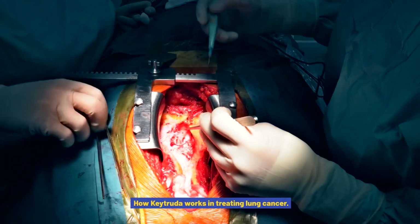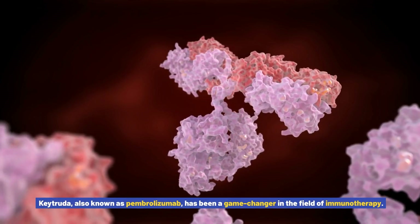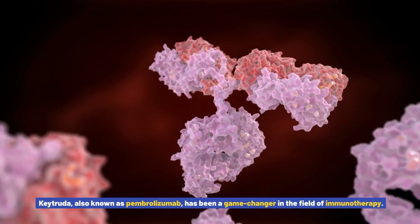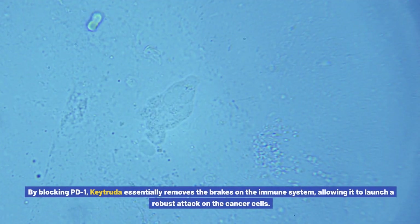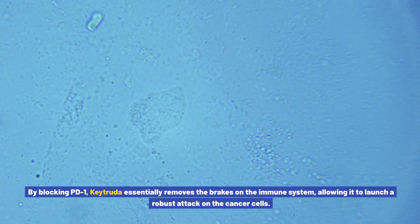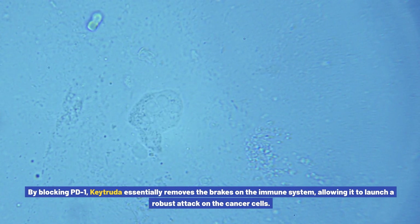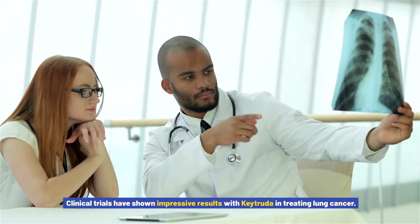How Keytruda works in treating lung cancer. Keytruda, also known as pembrolizumab, has been a game changer in the field of immunotherapy. It works by targeting the PD-1 protein, which is responsible for inhibiting the immune response against cancer cells. By blocking PD-1, Keytruda essentially removes the brakes on the immune system, allowing it to launch a robust attack on the cancer cells. Clinical trials have shown impressive results with Keytruda in treating lung cancer.